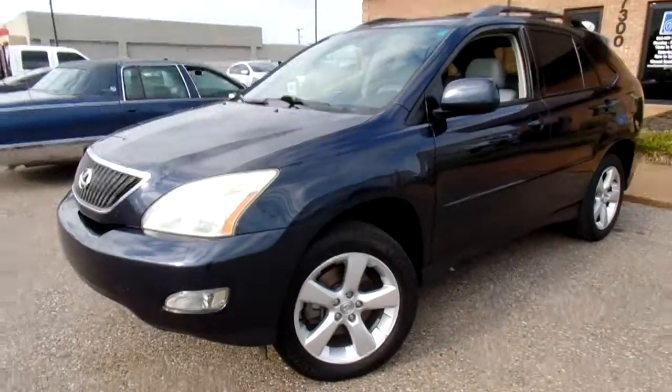Hey everybody, thanks for watching. This is Jillian with Flagwheel Motors, and today I want to quickly introduce you to our 2004 Lexus RX 330.